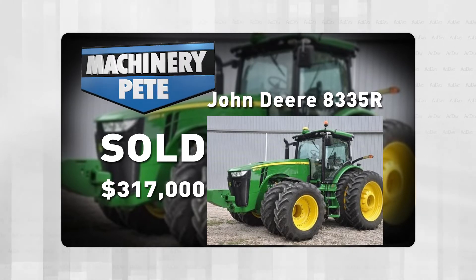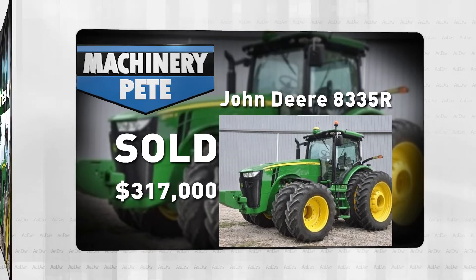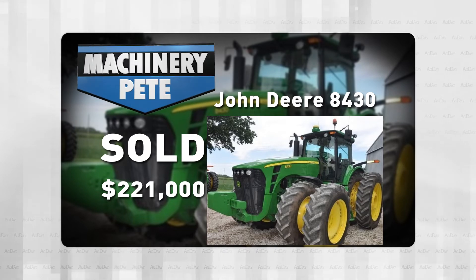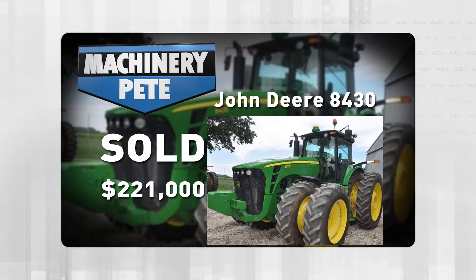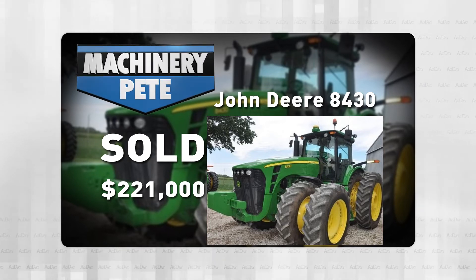The previous high of $235,000 was back from February of 2016. On the same sale, they had this 2007 John Deere 8430 with 1,501 hours on it, which went for $221,000 — record high auction price by $18,500 over the previous high from 10 years ago.